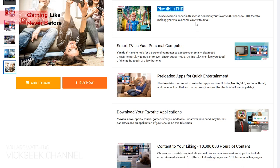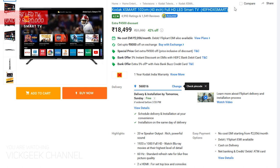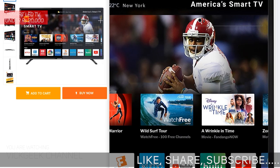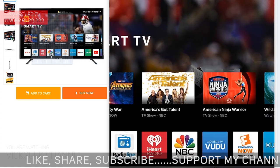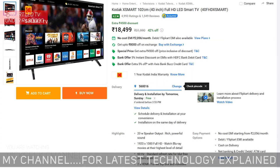Last but not least, the Kodak 40-inch Smart TV, which you are getting for 18,500 Indian rupees — a steal for the money. Personally, I also recommend the MarQ by Flipkart 43-inch, which features Dolby speakers, at 20,000 rupees — full HD with all the bells and whistles.